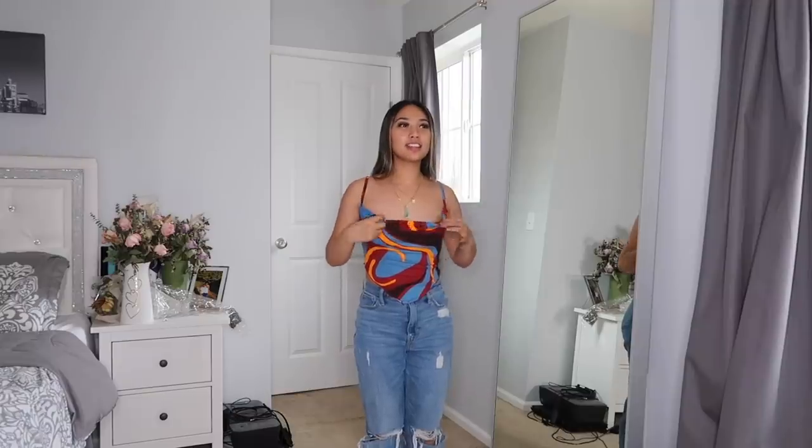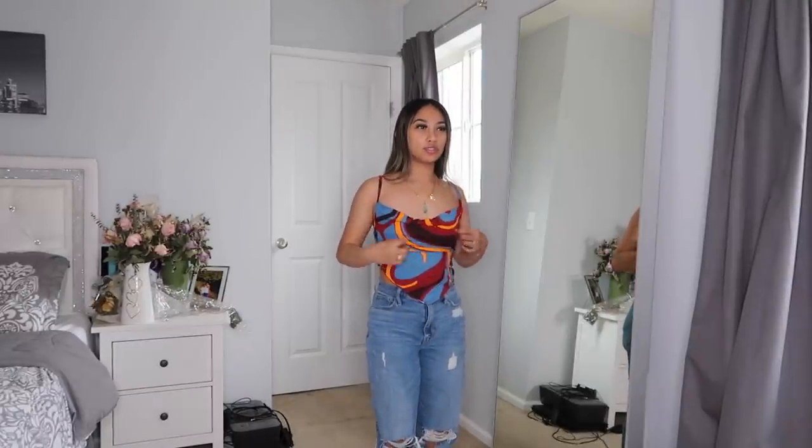This is cute and simple — very spring/summer vibes — but for some reason any top that's loose in the front just does not look flattering on me. You can tighten the straps but I still don't feel like it'll look flattering. It's so cute actually, just not for my body type.